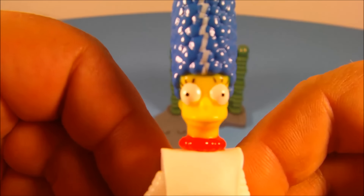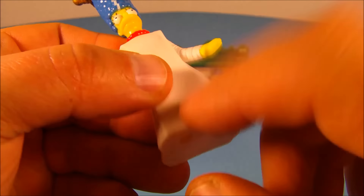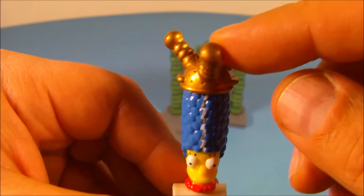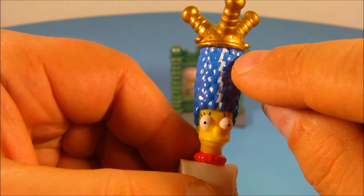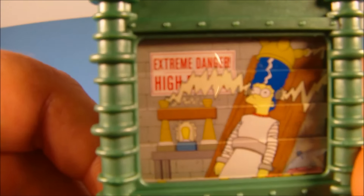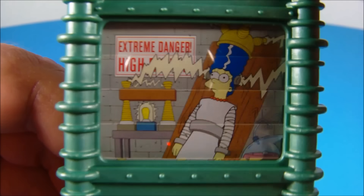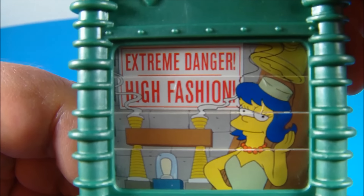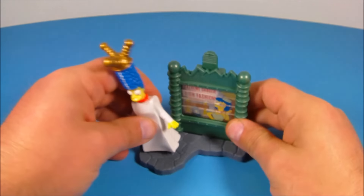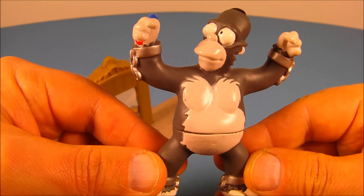Next we have Marge Simpson as the Bride of Frankenstein — or so I assume. Very cool — a blocky hollow piece of plastic for her legs, and at the top you have this electrical gadget thing. You can see the little electric thing going down through her hair. Here's the base — it reads 'Extreme danger, high something.' She's laying on the table, you can see the electricity running through there. Pull this tab up and it reads 'Extreme danger, high fashion' — it transforms her hair and makes her look all pretty. Place her on the base just like so.